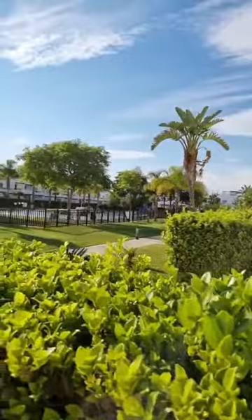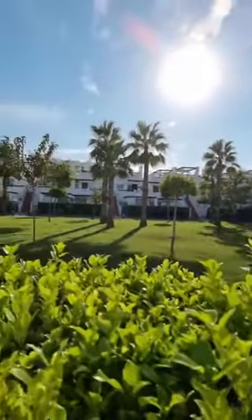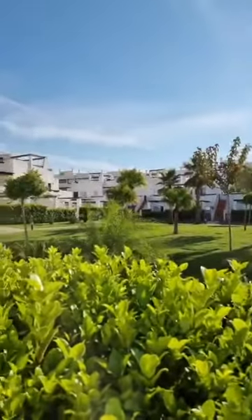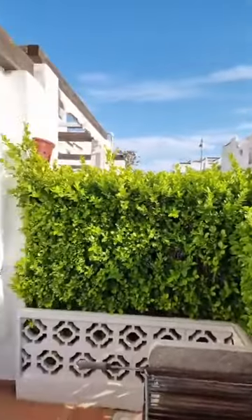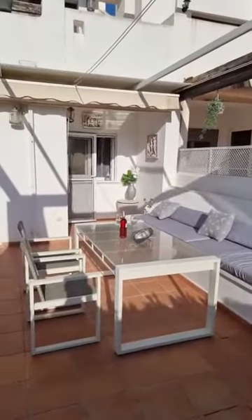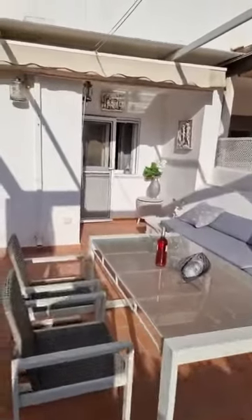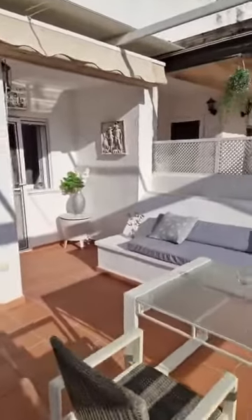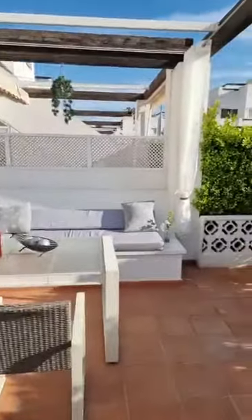I'm showing you the view from the garden towards the community pool, and turning around to show a little bit of the community gardens. We are here on Naranjos Eight in apartment N711, and I'm showing you today nearly all mod cons and improvements you can think of for a property here on Condado de Alhama golf resort.